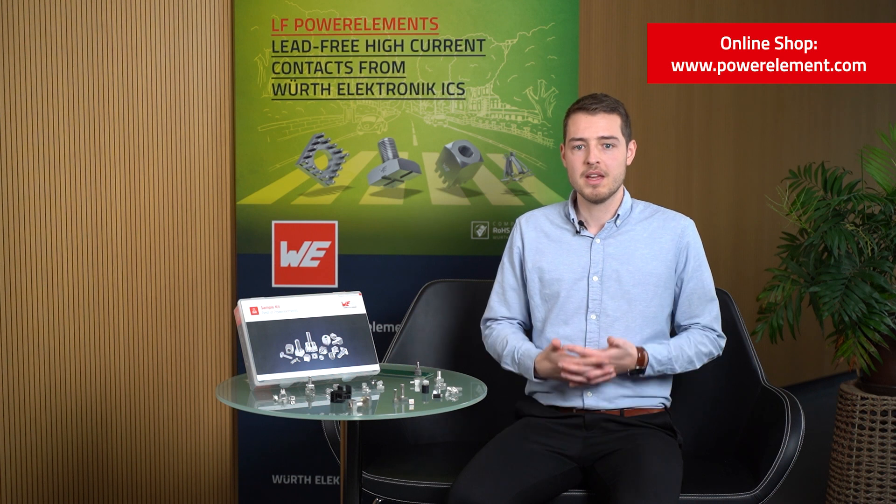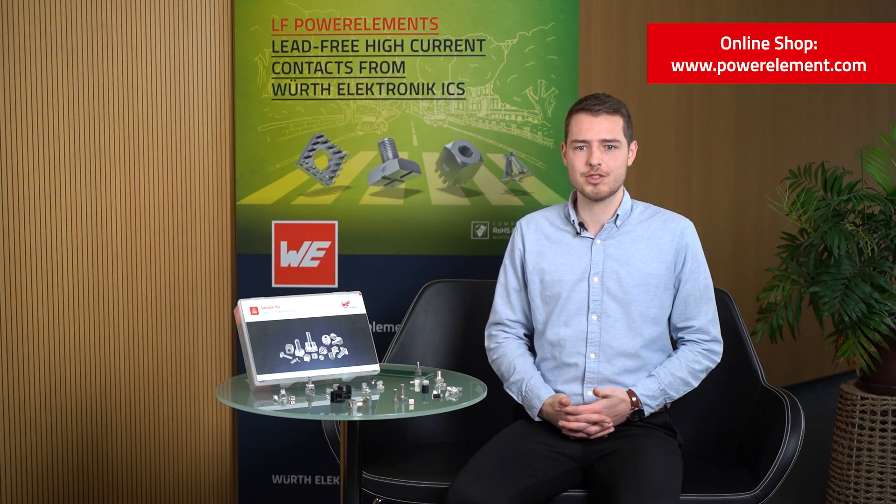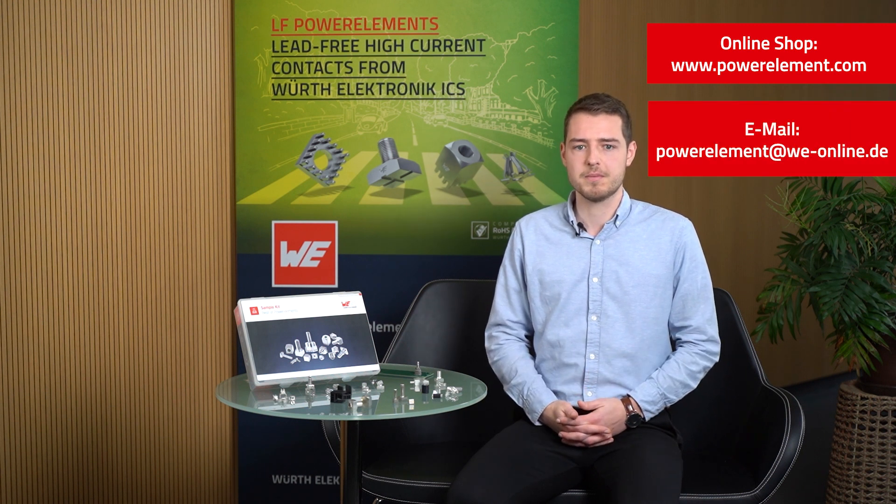All our power elements from the standard portfolio can also be offered individualized, as a customer-specific version. To find out more about our different power element groups, please visit our website at powerelement.com. If you have any further questions, do not hesitate to contact us via live chat on our website or directly by email.